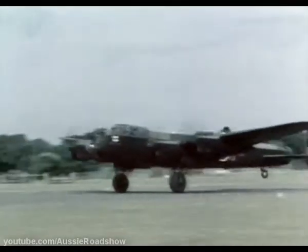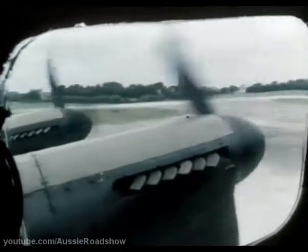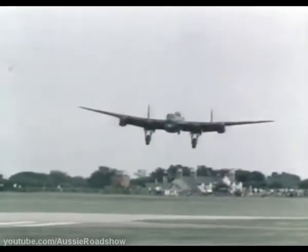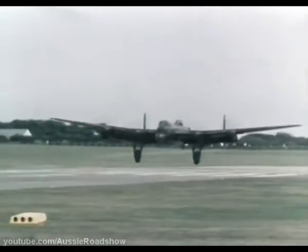Experience the special sensation of takeoff seen from the mid-upper turret, the roar of four Merlins, or the view from the pilot seat as the classic 29-ton bomber settles down on the final approach for a landing. Lancaster — it's flying magic.